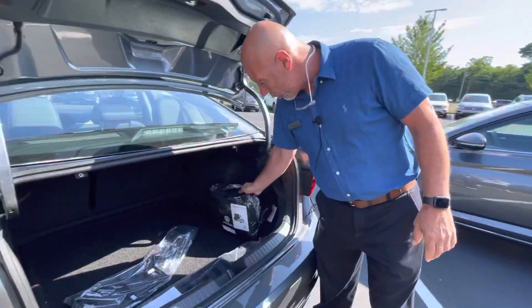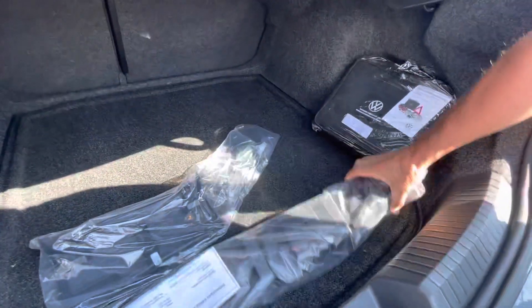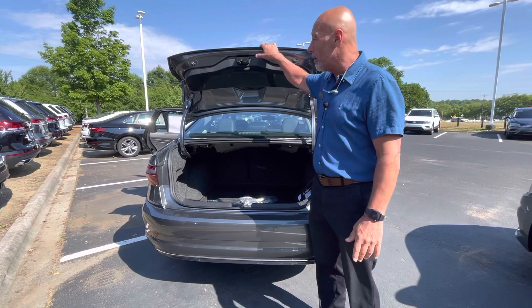This Jetta comes with a roadside assistance kit, a first aid kit, and cargo blocks. This is all ready to go. It's all gassed up. I'll have it all ready to show you sometime after 12 today.